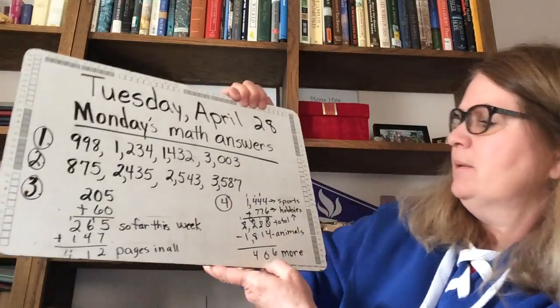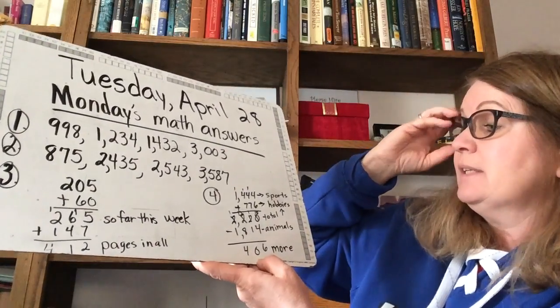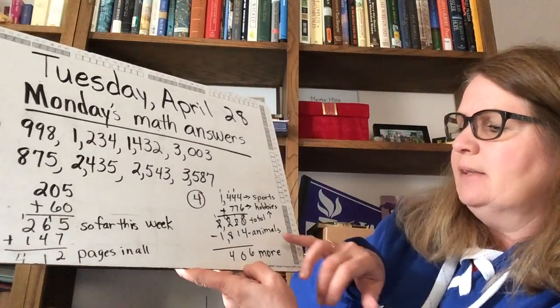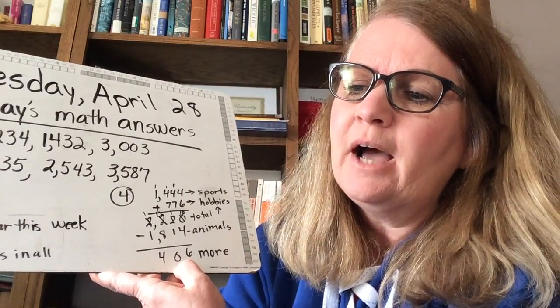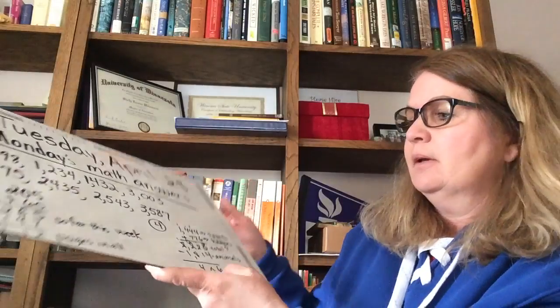Number 4 was comparing sports and hobbies total together with animals. The question says: how many more books are there about sports and hobbies than there are about animals? And then number 5 is create your own 2-step word problem in your notebook and have a family member solve it.